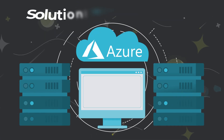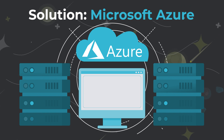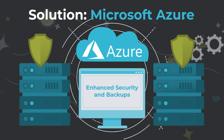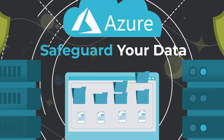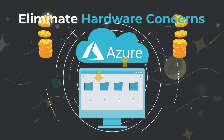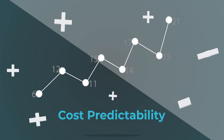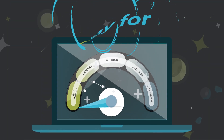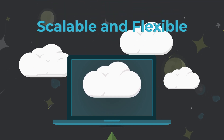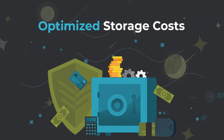However, a solution exists: transition to hosting your Dynamics GP data in the Microsoft Cloud. Azure offers enhanced security and backups, effectively safeguarding your valuable data. Eliminate concerns over server replacements and hardware expenses. Azure introduces cost predictability, billing only for the resources utilized, and its scalable nature ensures that your licensing needs are flexible and storage costs include only what you're using.